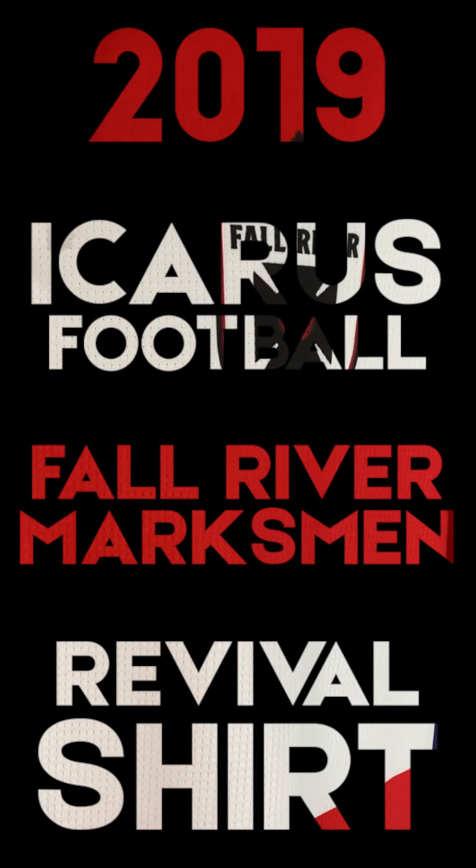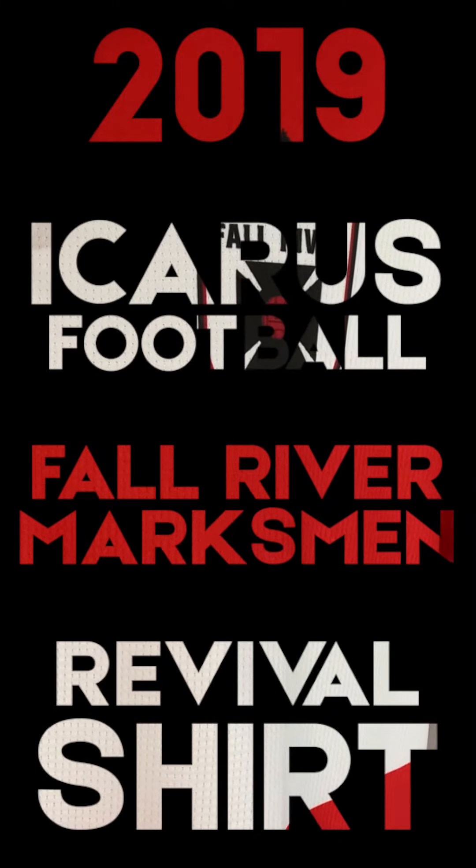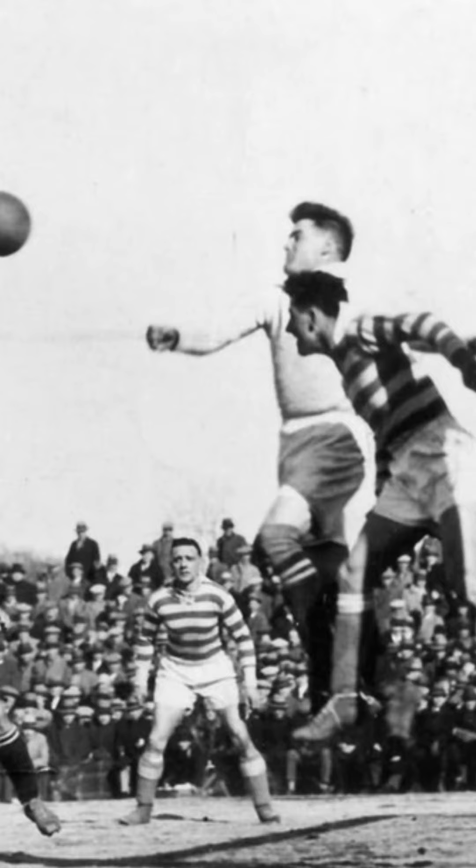Today I'm chatting shirt about the 2019 Icarus Football Fall River Marksman Revival Shirt. The Marksman were founded in 1922 and they were one of the biggest American soccer teams going around at that time. They won six American League titles and four National Cups.